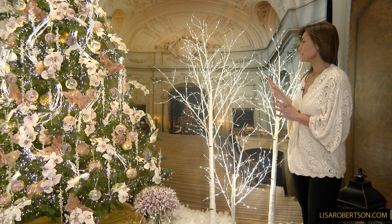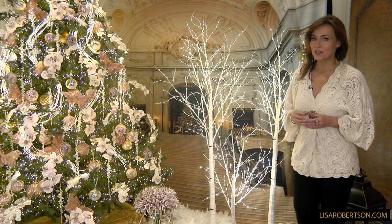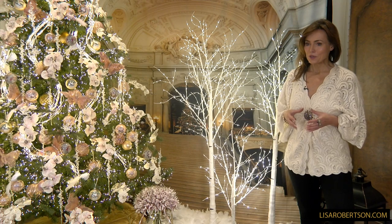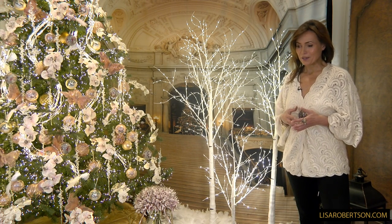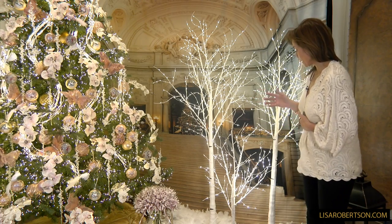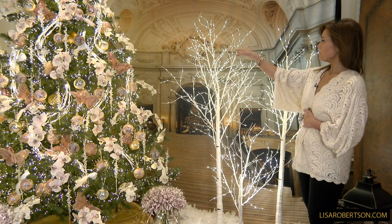One of the things that I think just makes any room look beautiful — and it's interesting because we really started showing you these last Christmas, and I ended up leaving some up in the house all year round because I just love them — are these beautiful birch trees. This is going to be 3.3 feet, 5 feet, 6 feet.